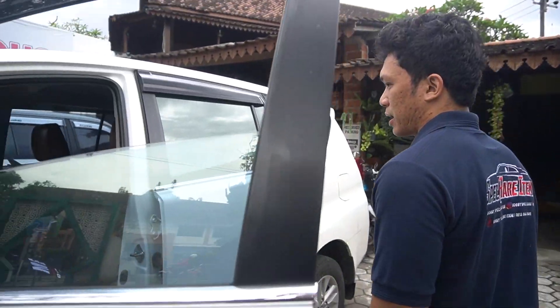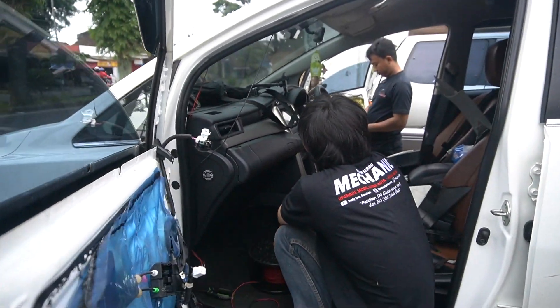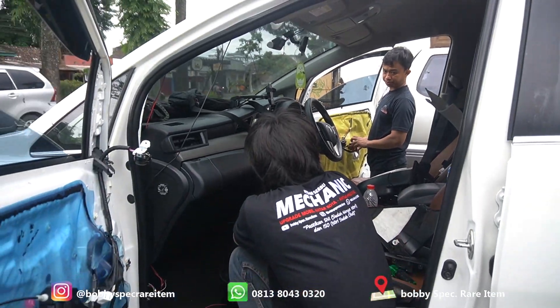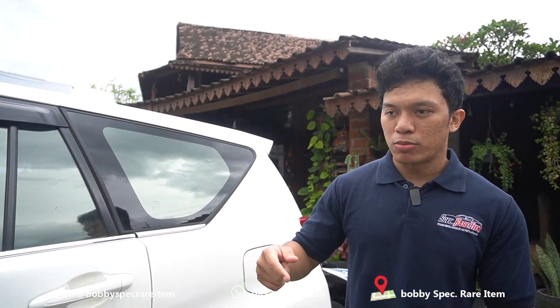Ini lagi proses pengerjaan. Perkabelan ini kurang lebih sekitar 1 jam sampai 2 jam untuk pengerjaannya. Ini customer kita yang ke-26 tour Jabalom 2023. Jadi total udah 26 unit mobil yang kita kerjain selama tour ini.